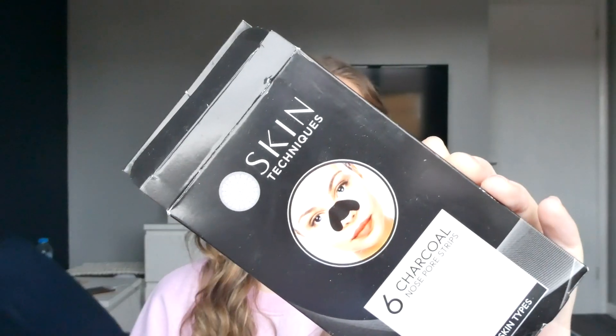The next product is the Skin Techniques charcoal nose pore strips. I used to use these all the time because blackheads on my nose really bothered me, but now I know they're not good for your skin — you're basically opening up your pores for them to just get refilled back in. I had about three left so I used them, roughly one every two weeks. I'm not going to lie, they're the most satisfying things in the world — I like to look at all the little blackheads on the strip. But I wouldn't repurchase and I don't recommend them. Do not buy them — they're really not good for your skin.